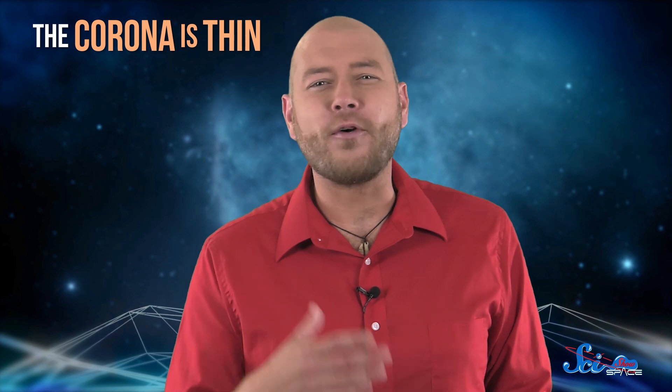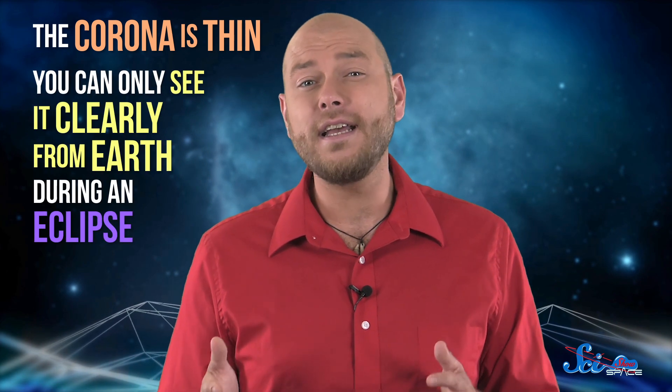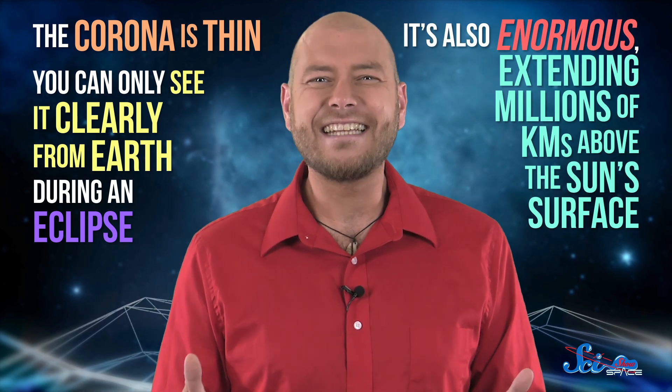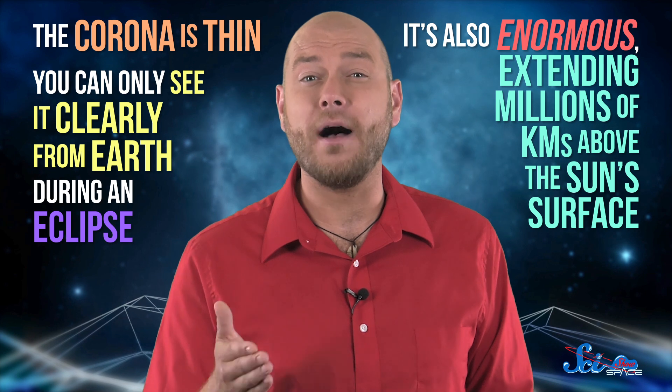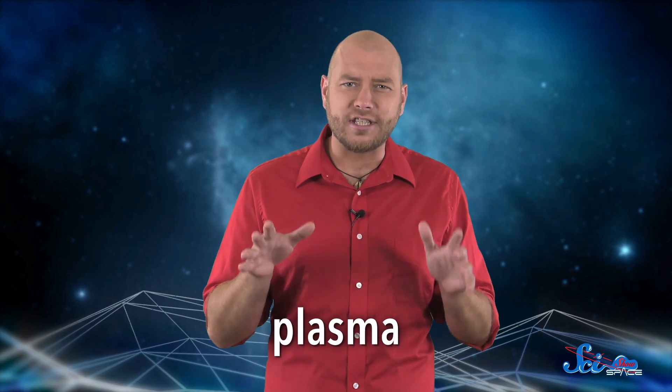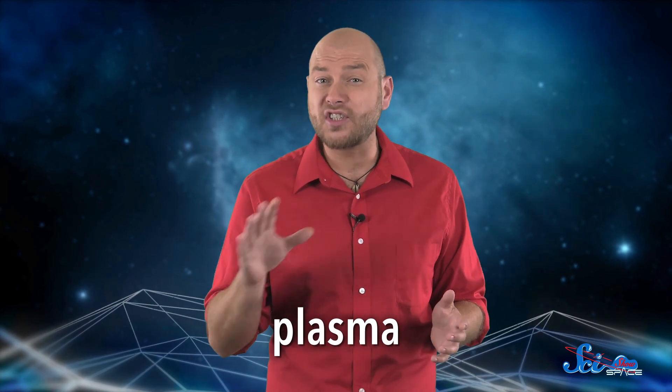The corona is so thin that the rest of the Sun's light usually outshines it, which is why you can only see it clearly from Earth during an eclipse. It's also enormous, extending millions of kilometers above the Sun's surface. Like the rest of the Sun, the corona is made of plasma, which is basically a charged gas that forms when atoms become so hot that their electrons break free from their orbits.